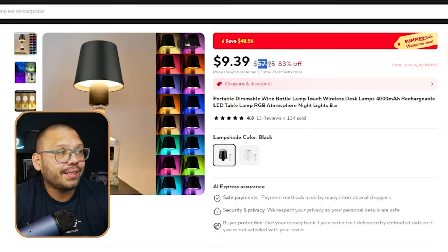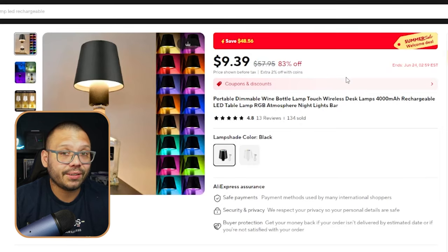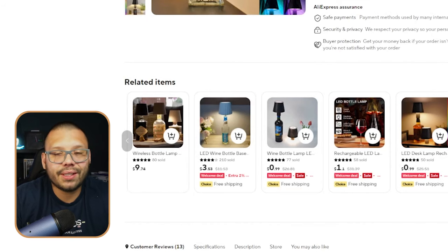On AliExpress, the original listed price is $57.95, but it's never really been at that price — it's always been floating around $9.39 to maybe about $20. If it ever does go back to almost $60, there are going to be a lot of other listings with very similar products for around that price range. Just look at these — they're running for $9.74 and they're not even on sale.